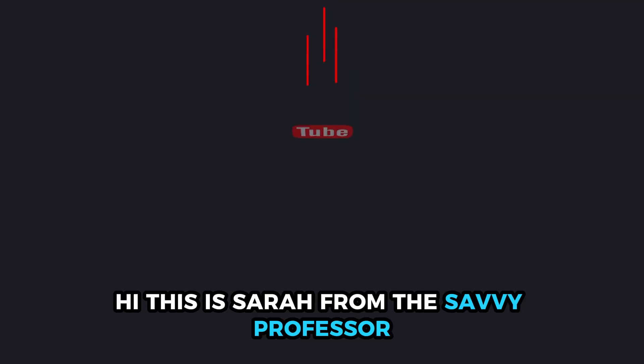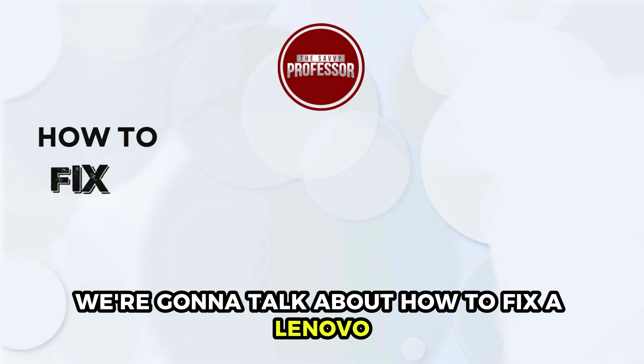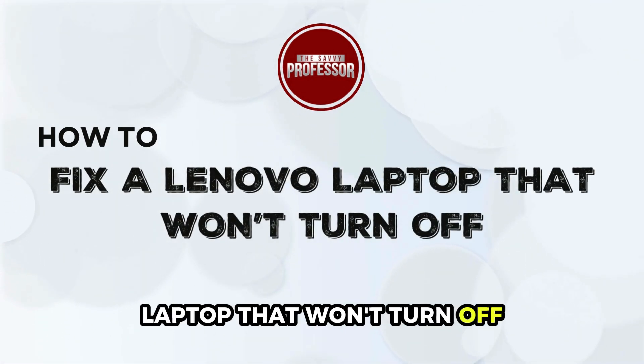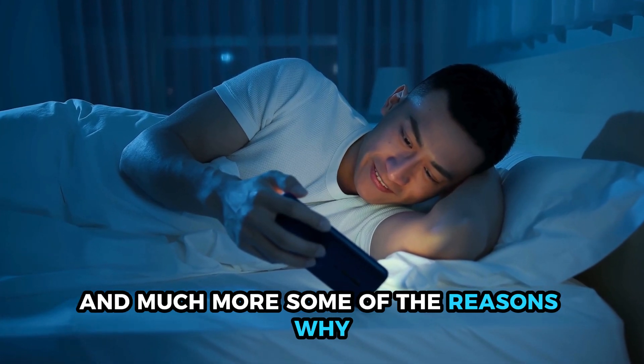Hi, this is Sarah from The Savvy Professor, and in today's video we are going to talk about how to fix a Lenovo laptop that won't turn off. Watch the video until the end to learn this and much more.